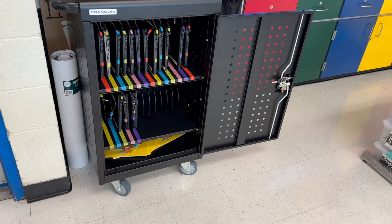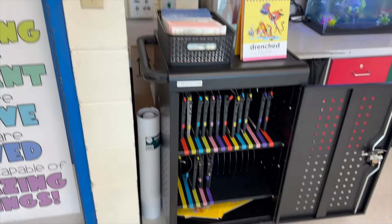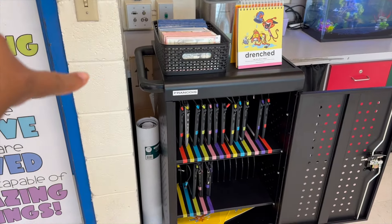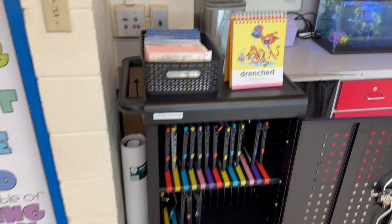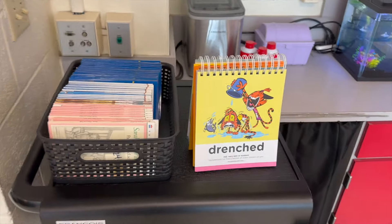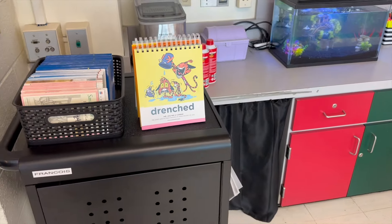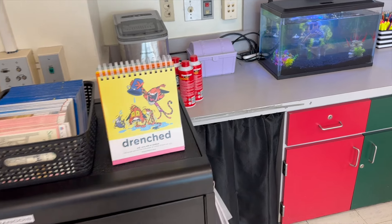I did not clean up my room or do anything for this video. In the corner right here we have anchor charts, and in the back behind there are anchor charts as well. These are the books my students are allowed to take to the cafeteria to read. We do a vocabulary word of the day, and tomorrow the word is 'drenched.'